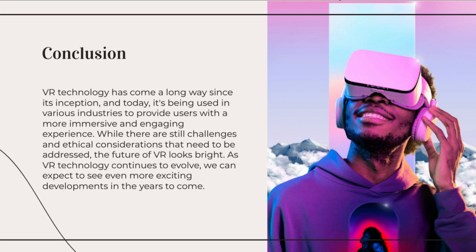With ongoing advancements and innovation, VR continues to push the boundaries of immersive experiences, transforming industries and opening up new possibilities for entertainment, education, training, and beyond.